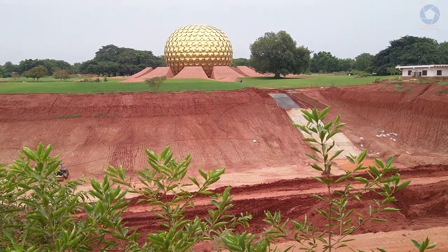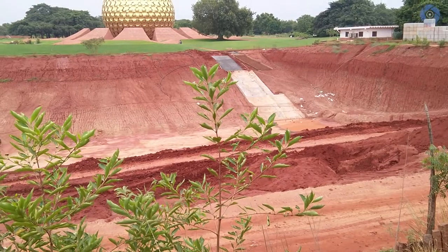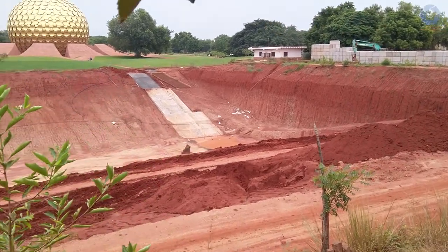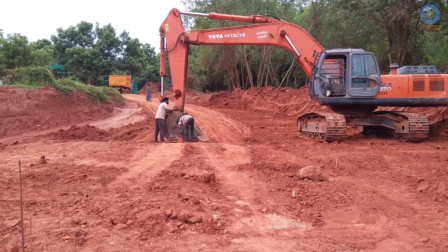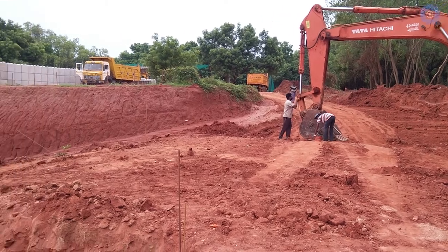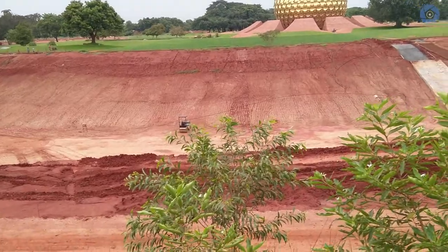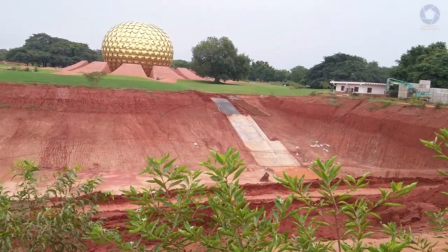I'm standing right at the top of the hill opposite the Matrimandir, facing the lake. I have quite a good view even though I'm a little bit covered by some trees. It's just past 8:20 in the morning. The workers are all here, the machines are operating, and it's very noisy — I have very little time before it becomes too noisy to speak. Here we can see almost the whole lake.